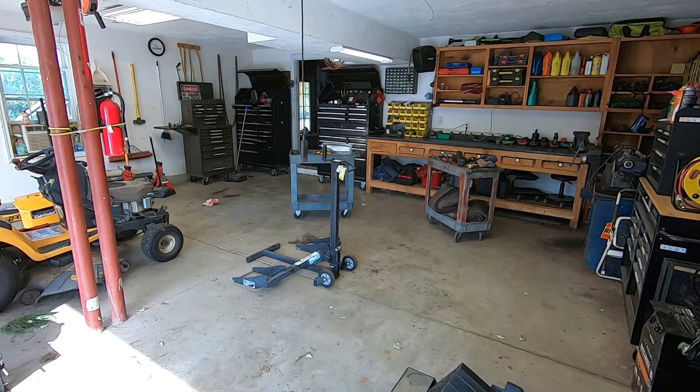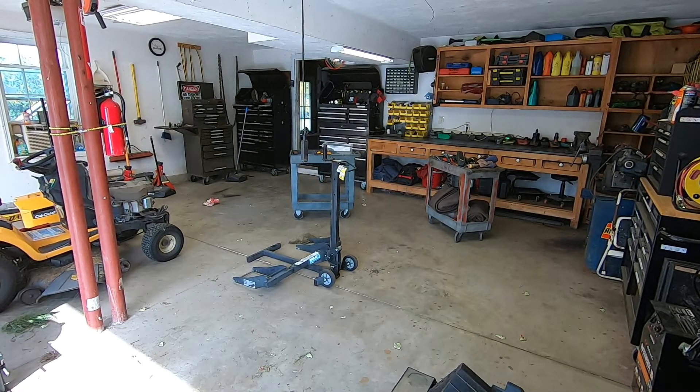Greetings, friends. Once again, it's an honor to welcome you back to Rick's Garage. The title of this video today is called Reclaiming the Garage.